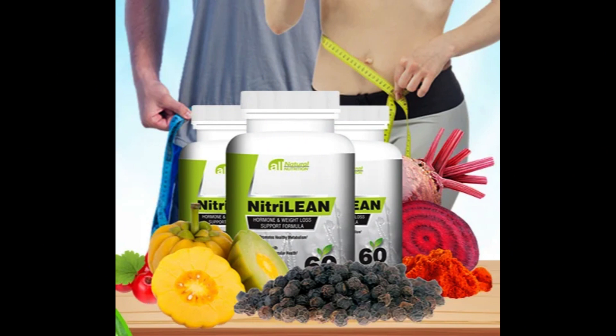Cayenne pepper, hawthorn, L-citrulline, bioperine, beetroot, green tea extract, garcinia cambogia, and grapeseed extract. This formula is scientifically proven to support the natural production of nitric oxide and fat-burning hormones in your body.